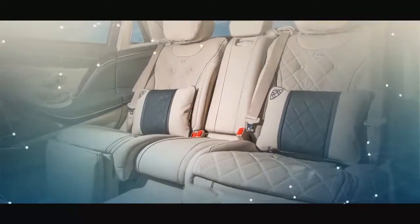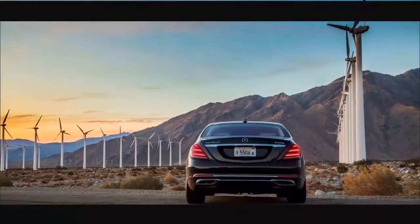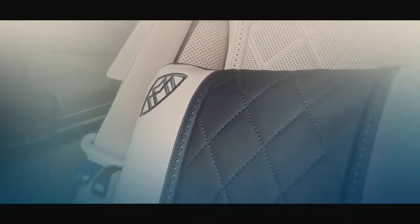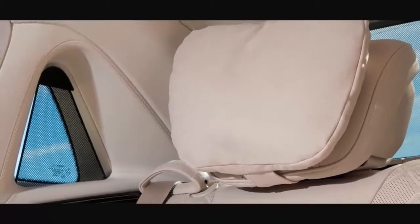The incredibly powerful S650 is identical aside from the twin-turbocharged V12 that sends 621 horsepower to the rear wheels only, making use of a 7-speed automatic transmission. Four more cylinders and 158 additional horsepower costs somewhat more, with the base price starting at $198,700.